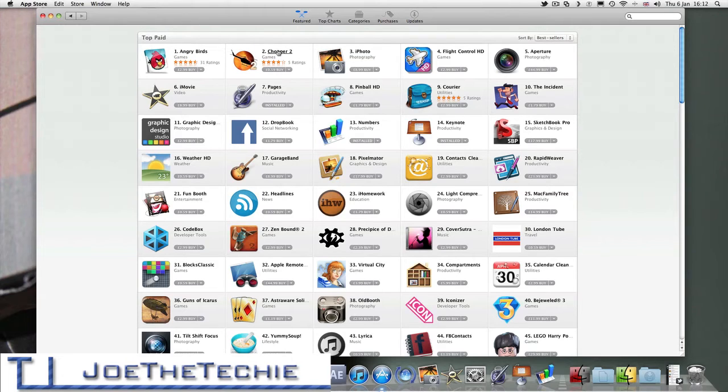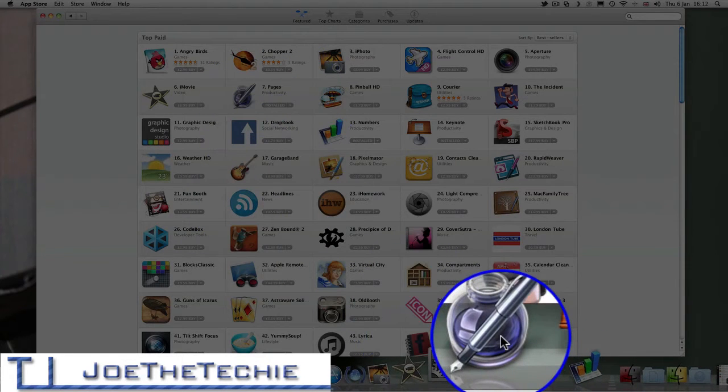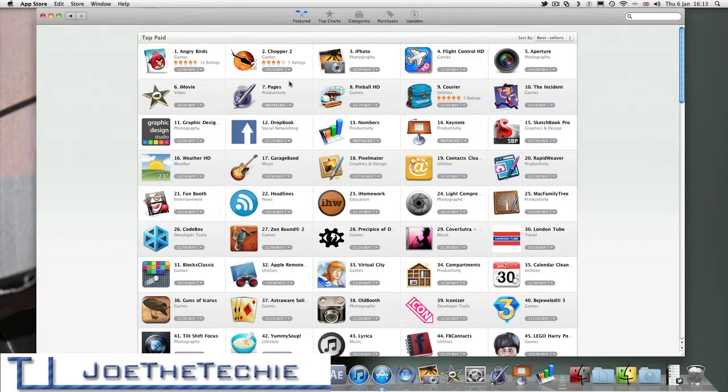We have Chopper 2, which is a chopper game where you pick up people and take them to the top of the mountain. We have iPhoto which is $8.99, Flight Control, Aperture which is a photo program, iMovie, and Pages. Pages shows as Installed because I already have it installed and it is the latest edition. When a new version of Pages — or iWork 11 — is released, I will have the option to update, but at the moment I don't. Numbers and Keynote are also showing as installed — these are iWork 09 versions and I have iWork 09.